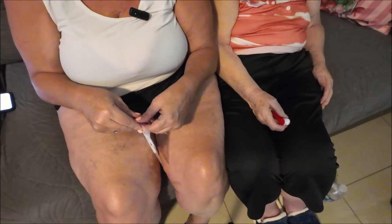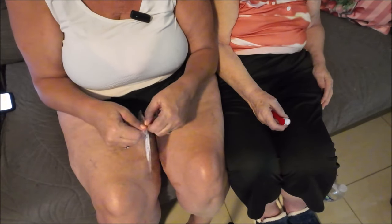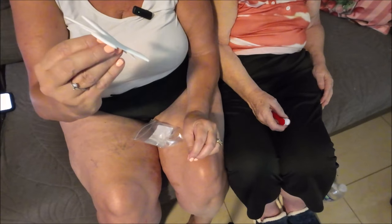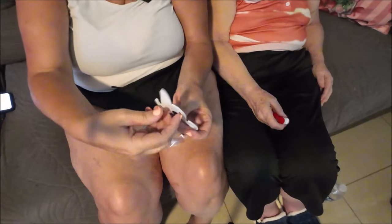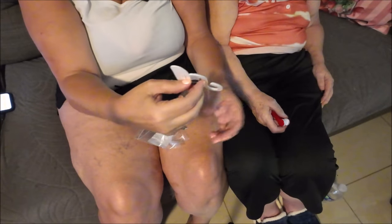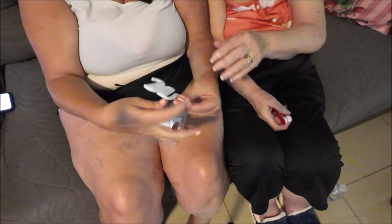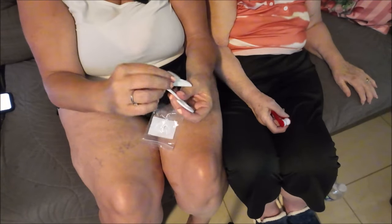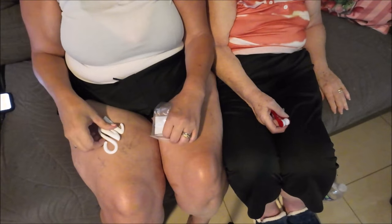I got one more thing and this is for my mom. She's seen my letter on my purse so she wanted her initial on her purse too. So I got her the letter M — for Michelle, or it could be for Mom. You like it? Yeah, it's cute. We'll put it on her bag. It's plastic or rubber material. I paid 89 cents for that!